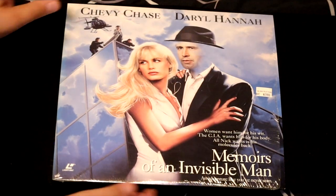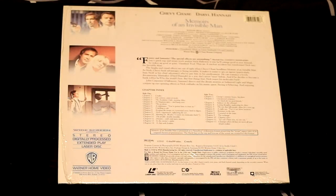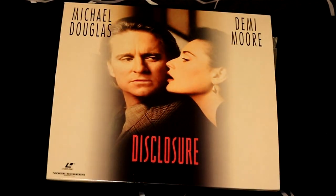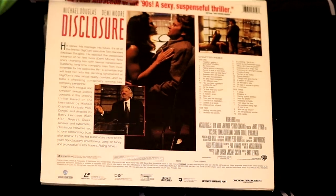Here's one you might not know about — it's called Memoirs of an Invisible Man with Chevy Chase and Daryl Hannah. It's funny and fantastic, and the special effects are astounding. Next up, we have Michael Douglas and a much younger Demi Moore in the movie Disclosure. His career, his marriage, and his future are all on the line for Digicom executive Tom Sanders — he rejected the advance of his new boss, Demi Moore. So Demi Moore plays his boss and she comes on to him. That's a far-fetched story, but all right.